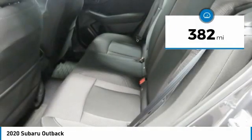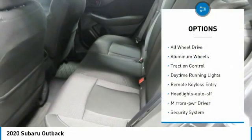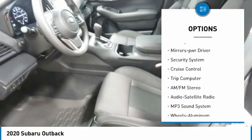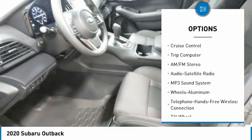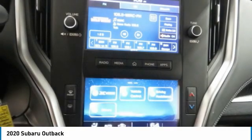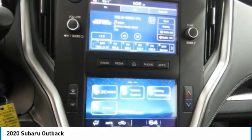This vehicle has less than 400 miles. Here are some of this vehicle's great options: all-wheel drive, aluminum wheels, traction control, daytime running lights, remote keyless entry, headlights auto off, mirror memory, security system, cruise control, and trip computer.